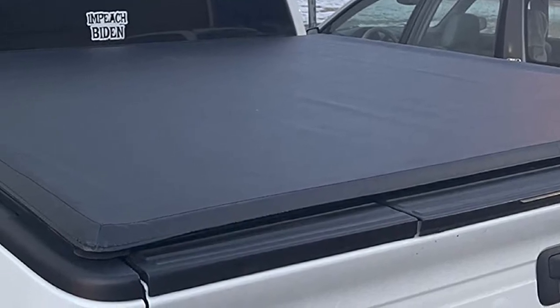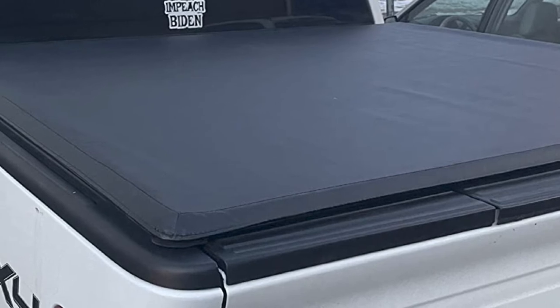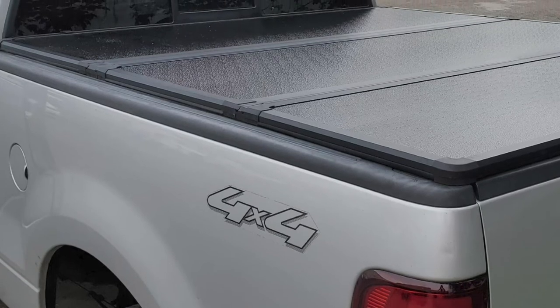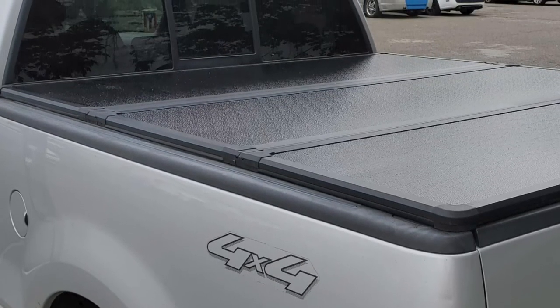While it's good, it's certainly not the best. It does block the stake pocket holes, which can cause some considerable issues, namely preventing the use of bed rails and other accessories. Also, it is apparent that quality can see improvements, especially when it comes to the seals, creating some fitment issues.